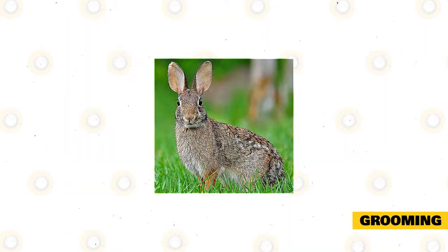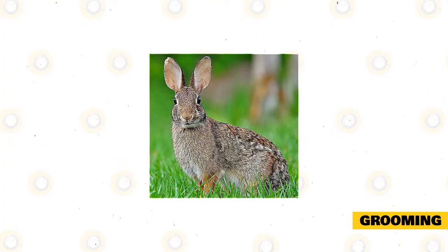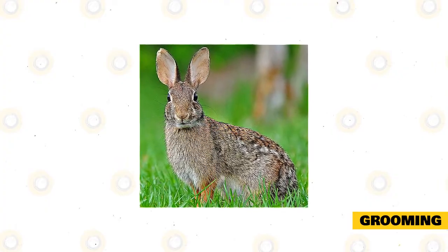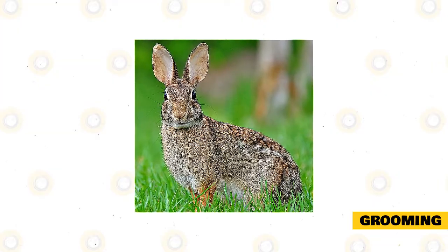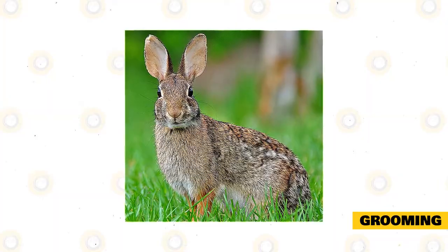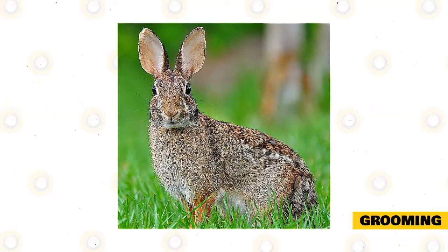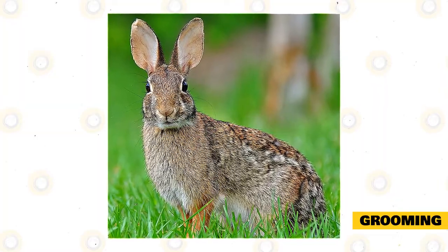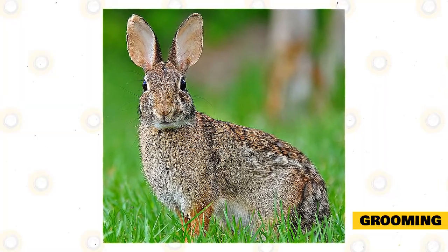Grooming. Eastern Cottontails have short fur but will also need regular grooming to keep their coats clean, shiny, and perfect. You must groom it with a small brush at least once a week. You may even do it more when they are in their molting period, to prevent wool blocks and fur ingestion. Because rabbits usually self-groom, they can lick the fur and ingest it. Fur can accumulate in the digestive tract causing blockage and other complications.